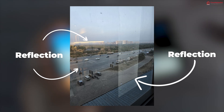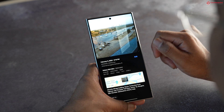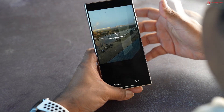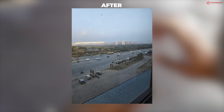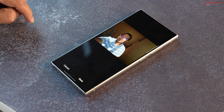Sometimes photos have reflections on glass or shadows on a person's face. The Gallery app offers suggestions to remove these in just a few clicks. Here's an example of erasing reflections from a photo — it does a pretty good job. In the next example, we remove shadows from a person's face; the AI does well, though the colors look a little washed out.